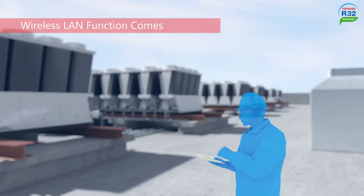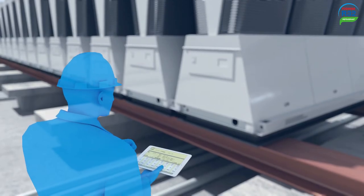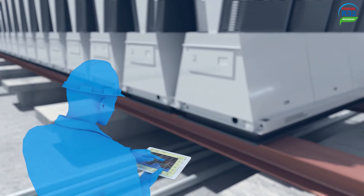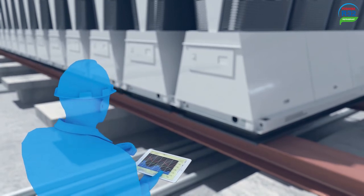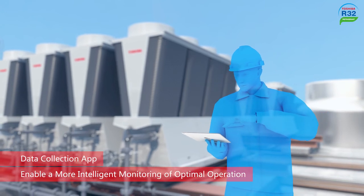The module controller comes equipped with a standard wireless LAN connection, giving building management staff real-time operation status remotely from their mobile devices. This guarantees optimal operation management throughout the whole life cycle of the system.